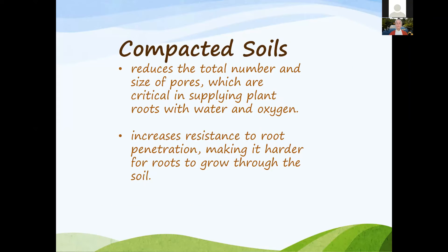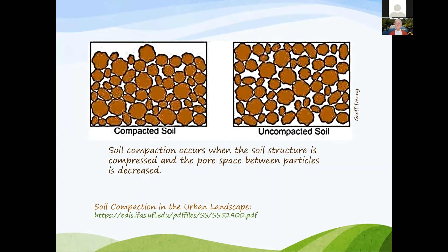Question: How do I know if I have compact soils? Get a shovel and go out to the area. After it's dried up a little, dig down about six to eight inches minimum. If you're having difficulty and it feels like you're going through concrete and can only get down three or four inches, you definitely have a compaction problem.